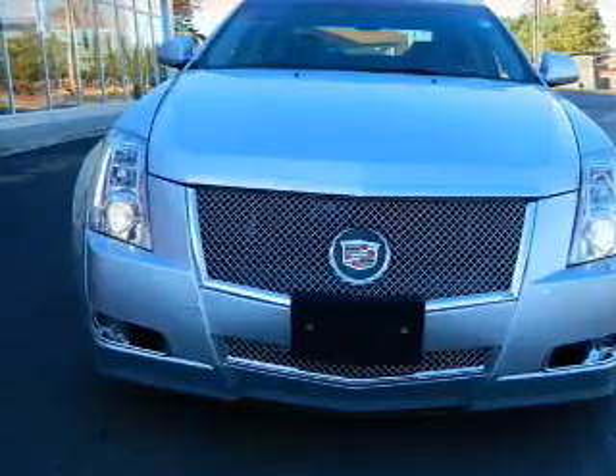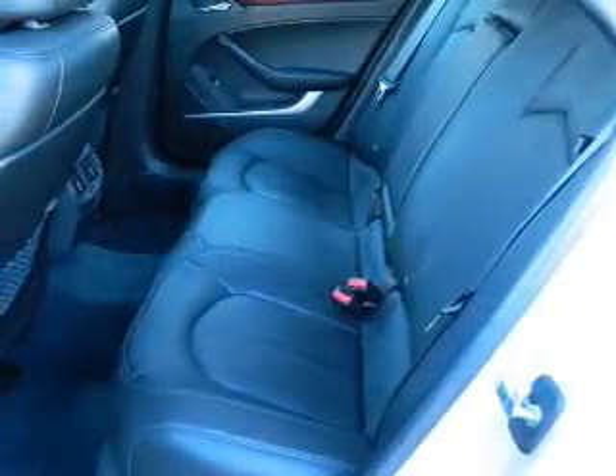Keyless entry. Power door locks. Power windows. Cruise control. Power steering.